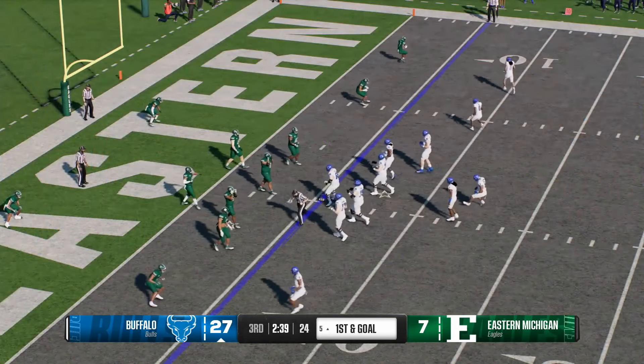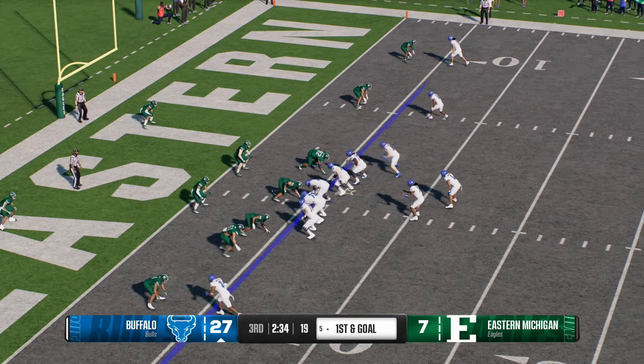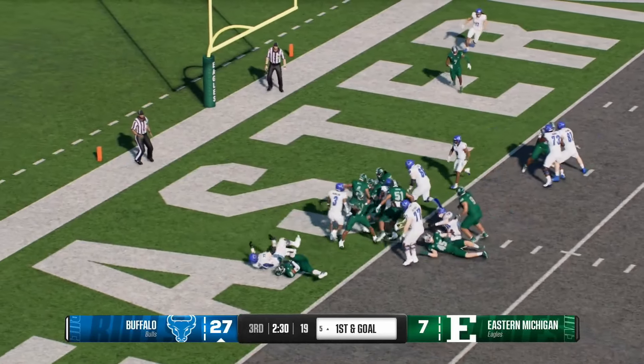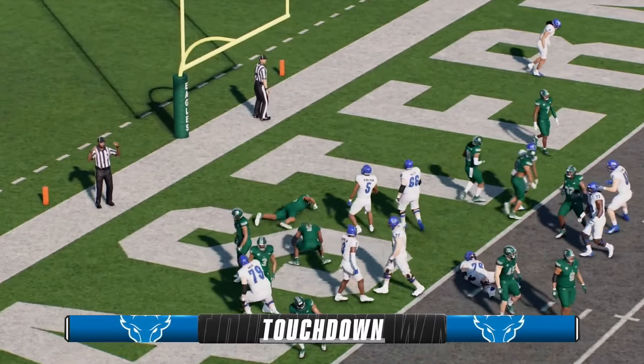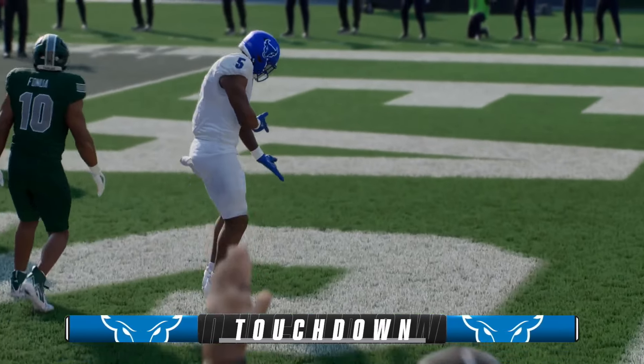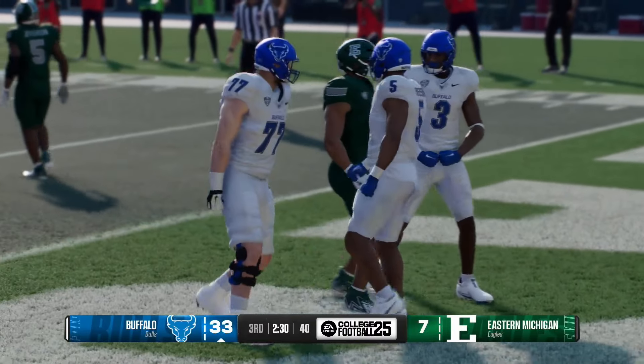They'll try to get it in with the run — just trucks through it — touchdown Buffalo! The beatdown has ensued. The offense flexes its muscle a bit and widens the gap.